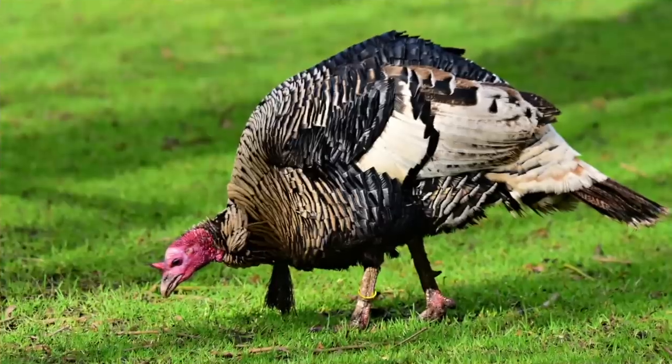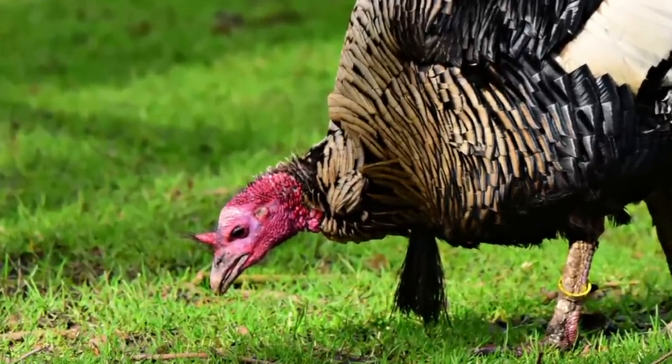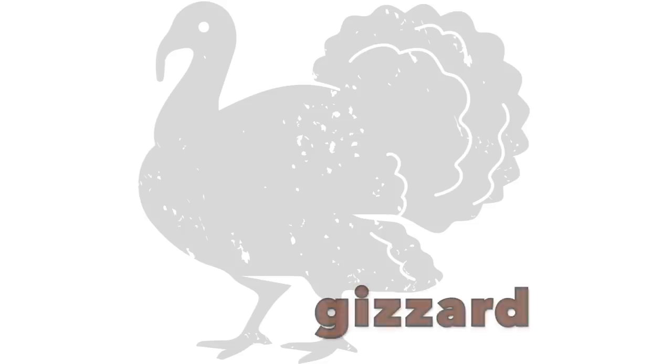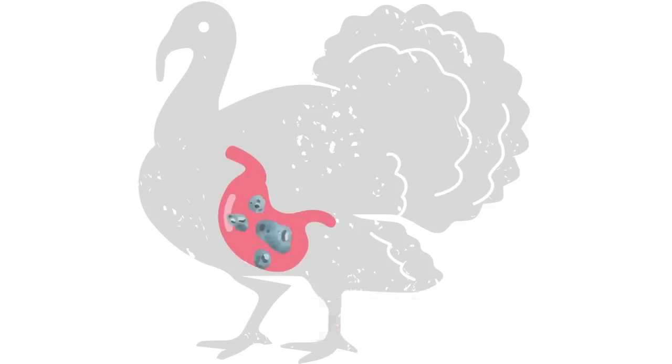But turkeys don't have any teeth. Instead, they have something called a gizzard, which is kind of like their stomach. Turkeys will swallow little rocks and pebbles, and they go into the gizzard. When a turkey eats food, the little rocks smash up the food, kind of like how our teeth chew food.